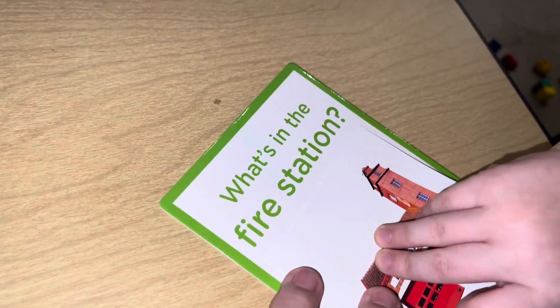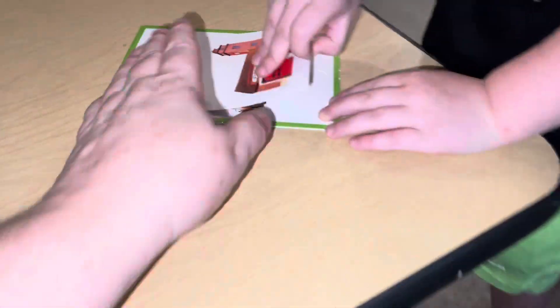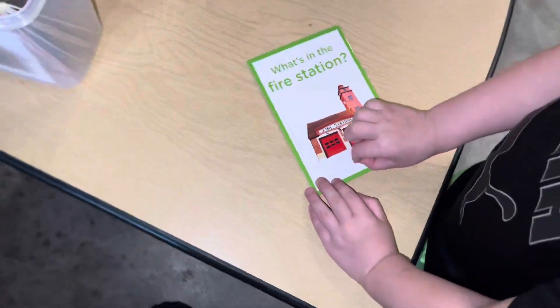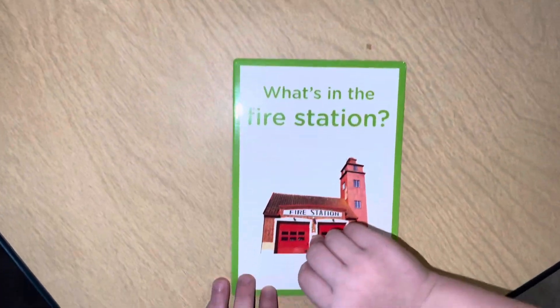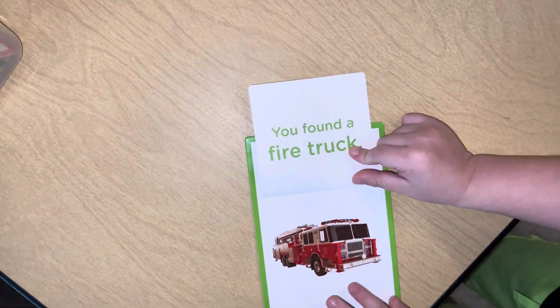Read it. What? The fire station. A fire truck. Nope. Maybe. Yeah, because fire... fire station. Yes, it is.